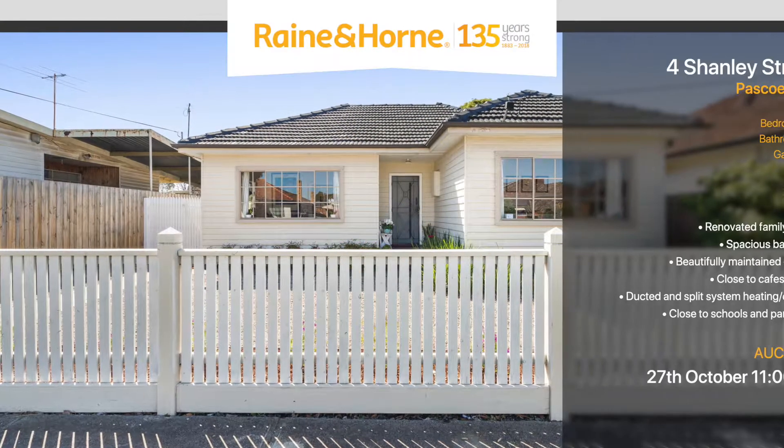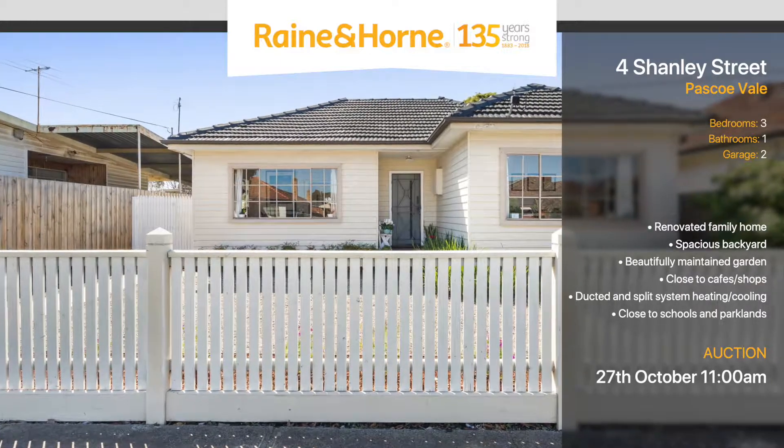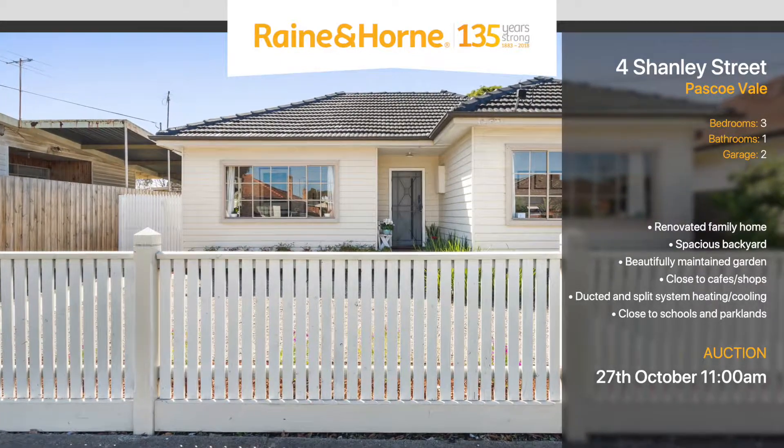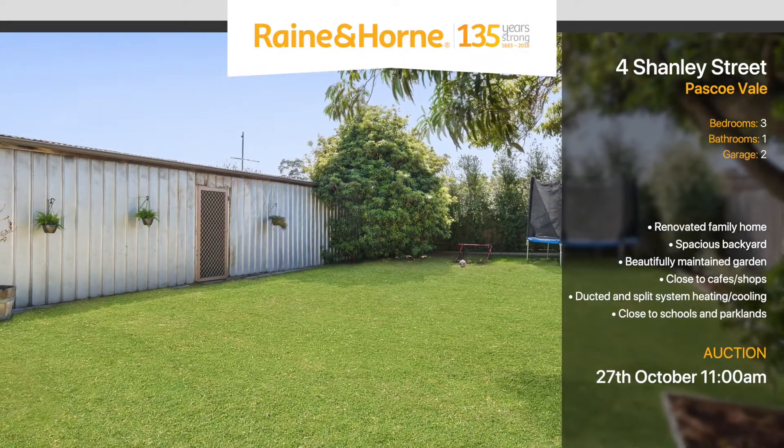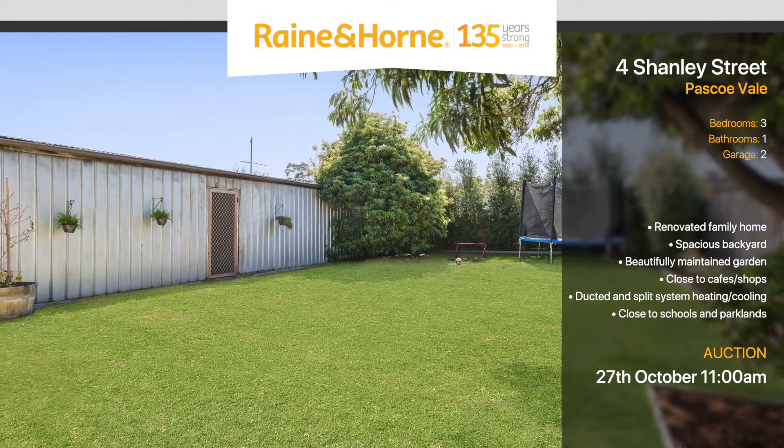Welcome to 4 Shanley Street, Pasco Vale. This renovated house offers what every family has in mind when buying a home. A spacious backyard for the kids to play in, surrounded by established garden.